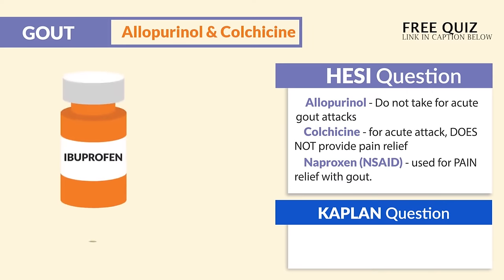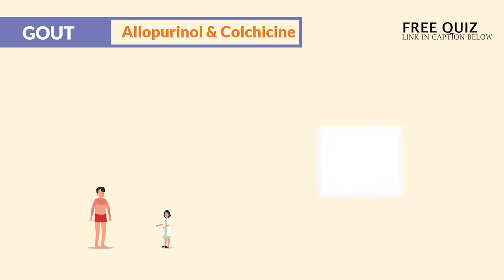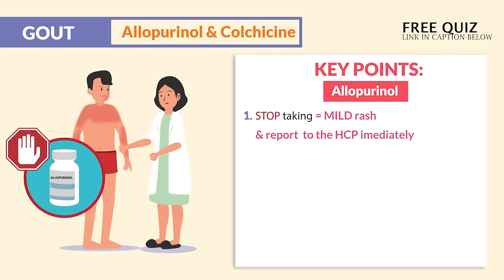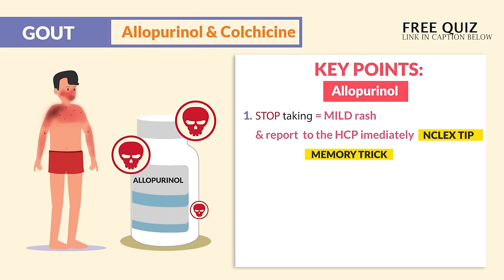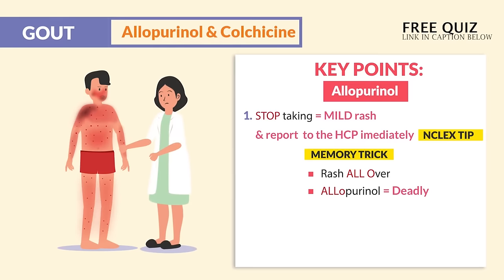An NCLEX question might say: I can use ibuprofen for pain during gout. Now, the big key points for allopurinol: we stop taking it if we see a mild rash, and we report to the HCP immediately. That's the biggest NCLEX tip — it could mean deadly Stevens-Johnson syndrome, or even toxic epidermal necrolysis — fancy words for a really bad skin rash. The memory trick is: rash all over from allopurinol is very deadly. So even a mild rash, we stop taking it and report to the provider.